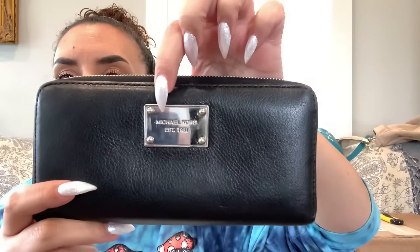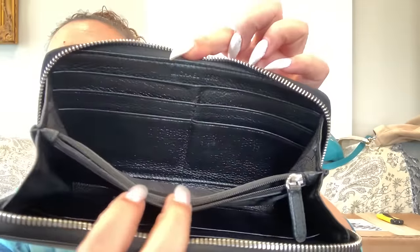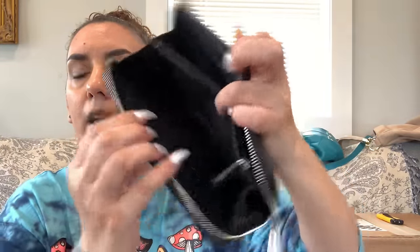Next is a Michael Kors wallet — beautiful black leather in excellent condition. A couple of small scratches on the silver tone plate; the pull and corners are in really great shape. I gave it a nice cleaning and conditioning. It's a zip-around with card slots, a middle zip section, and more card slots on the other side. Beautiful black leather Michael Kors wraparound wallet, $20.